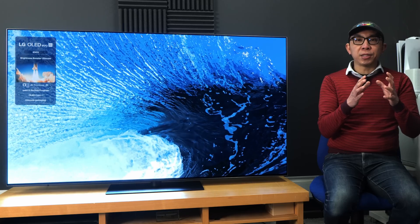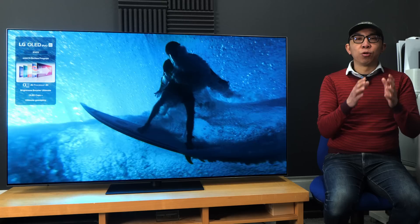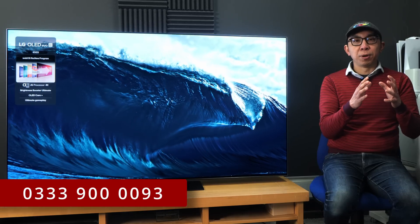You will get the best deals through cheaper VIP exclusive in-store only prices and complimentary gifts or freebies, so go visit your local Richer Sounds store or call Telesales for your next TV purchase.